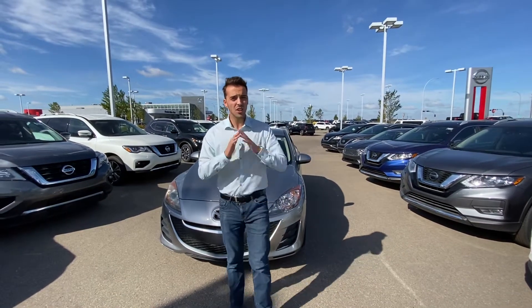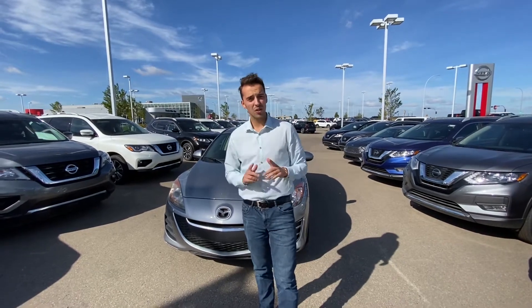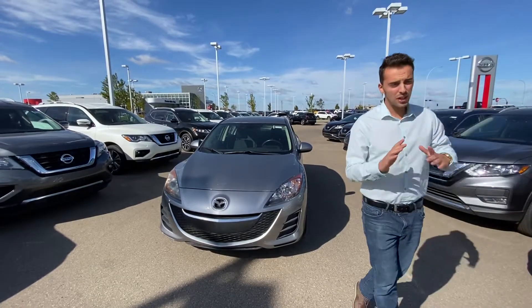Hello, Austin here from L.A. Nissan. I just want to step in front of the camera to face the name so you know exactly what you can do with your store. I want to show you our beautiful 2010 Mazda 3 you were interested in.